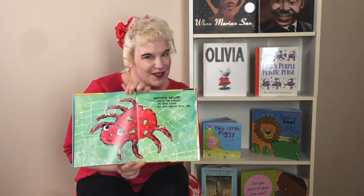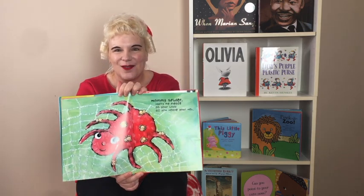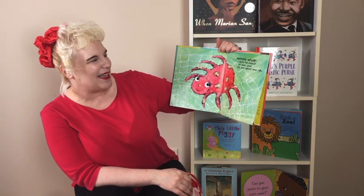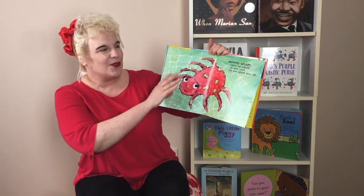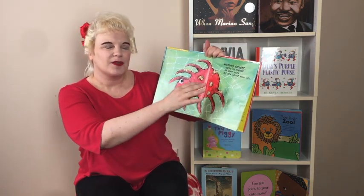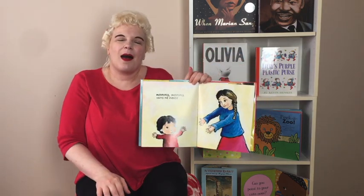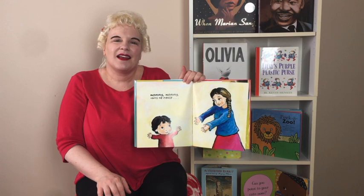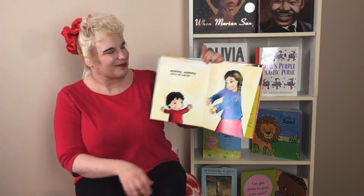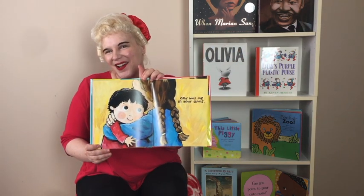Is your mom, grandma, or even your dad afraid of spiders? Mommy spider, carry me please on your body as you weave your web. Weaving is another word that sometimes requires a physical example to know what it is. Mommy, carry me please, and hug me in your arms.